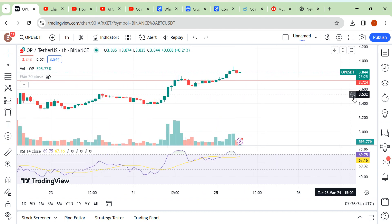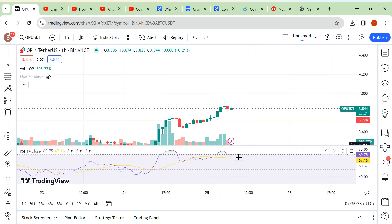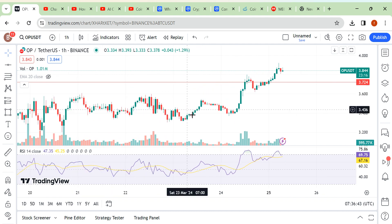If we see a good candle, then you can take a trade; otherwise wait for a good candle with volume, then you can take a trade on this coin. That's it guys. I hope you understand — if you have any questions, let me know in the comment box. Thank you.